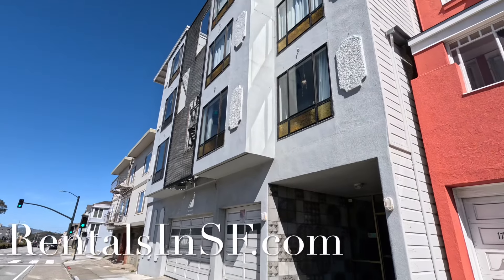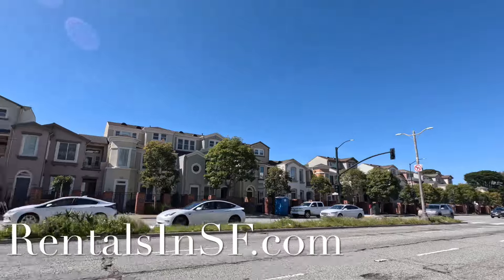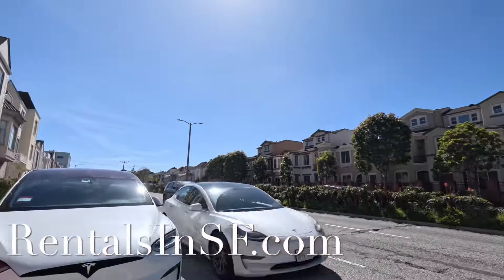Hello, welcome to 1710 19th Avenue. We're at the exterior of the building here. It's located in a very convenient location.